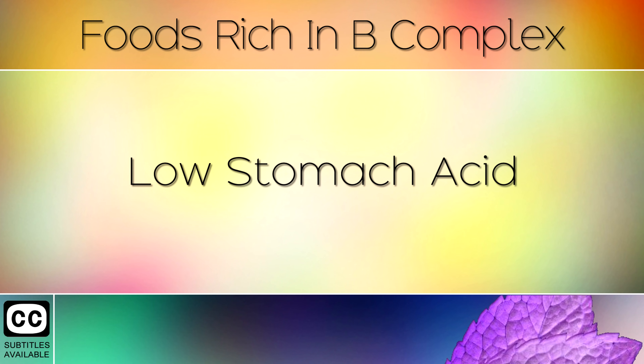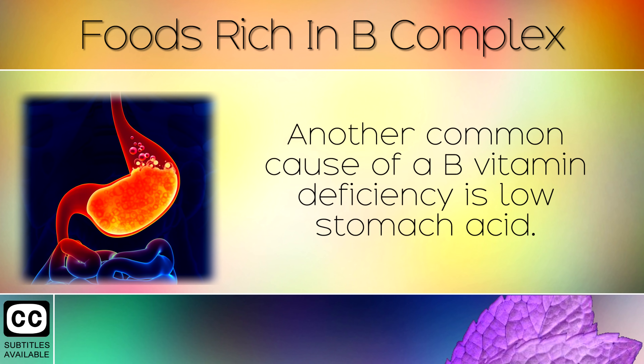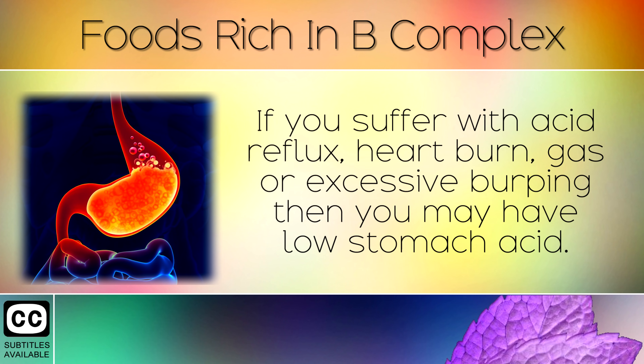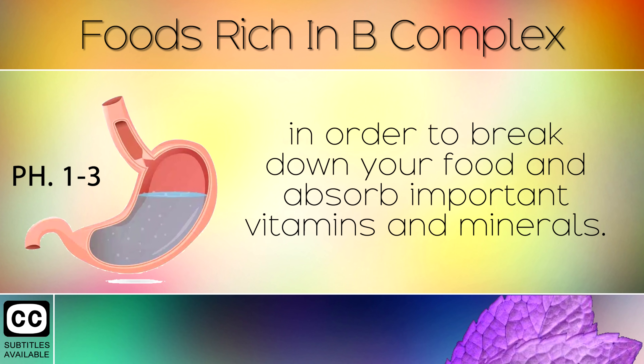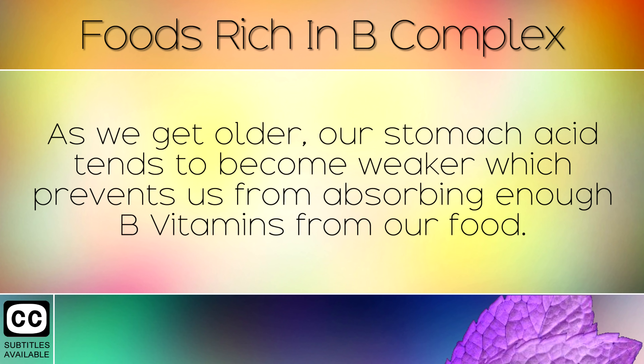Low Stomach Acid. Another common cause of a B vitamin deficiency is low stomach acid. If you suffer with acid reflux, heartburn, gas or excessive burping then you may have low stomach acid. The stomach acid should be very acidic, at a pH of between 1 and 3 in order to break down your food and absorb important vitamins and minerals. As we get older, our stomach acids tend to become weaker which prevents us from absorbing enough B vitamins from our food.